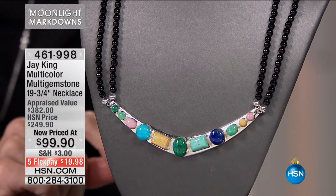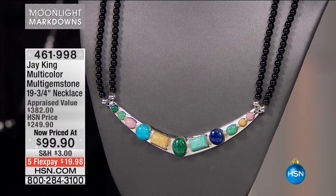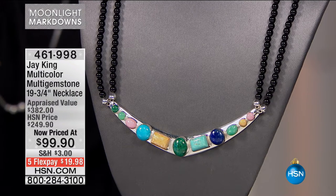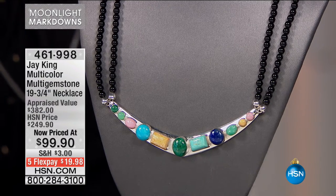Item 441237. And the final one — Mr. J. King in the next hour. This won't be featured until then, so you have to stay with us. However, you don't have to wait on Mr. J. King's piece. He literally flies to the gemstone mines — he does have his own plane — and brings these back. Item 461998, multi-gem necklace, 19 and three-quarter inches. Look at the appraised value: $382. It is $99.90. It's Gem Week here at HSN.